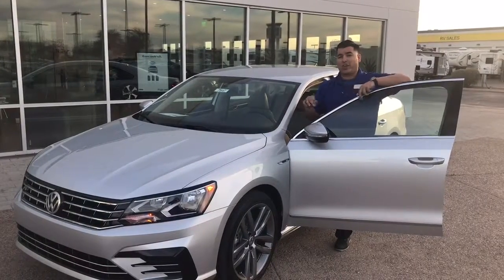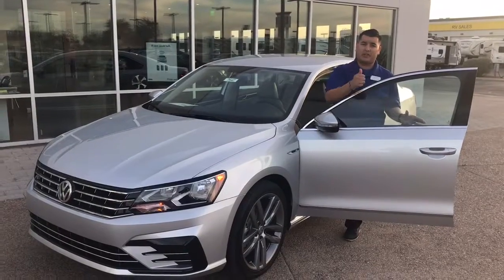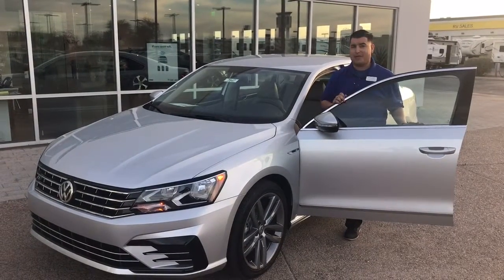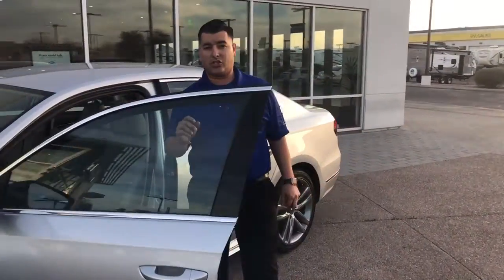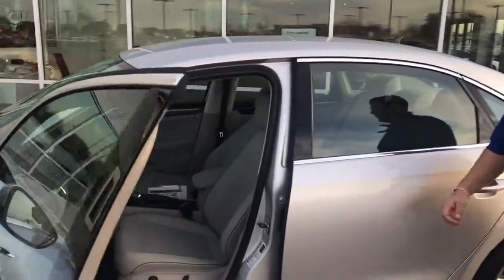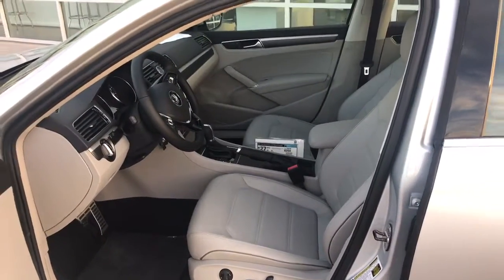I wanted to show you that the car is actually here, Pat, that way there's no playing around or anything like that. The windows still need to be tinted, so I'll make sure I get that done before you even come out here. But I want to show you that interior color that you inquired about — this is the Moonrock Silvering interior, which by far is my favorite interior color on these R-Line Passats.